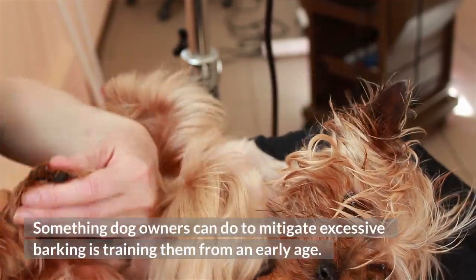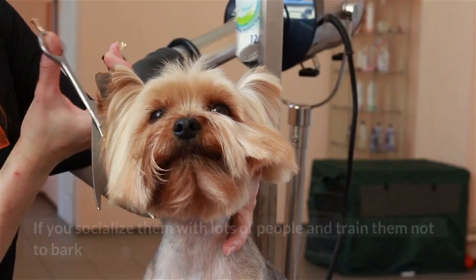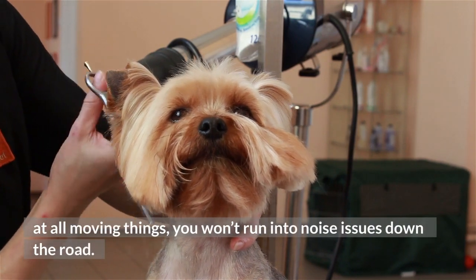Something dog owners can do to mitigate excessive barking is to train them from an early age. If you socialize them with lots of people and train them not to bark at all moving things, you won't run into noise issues down the road.